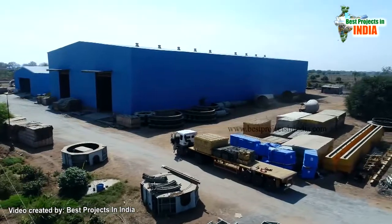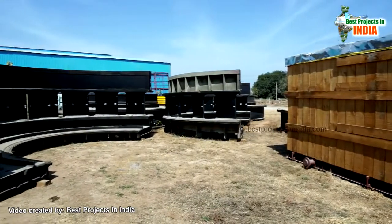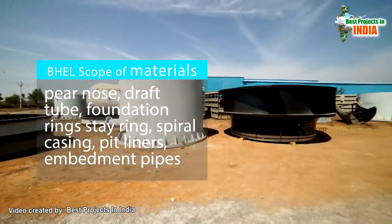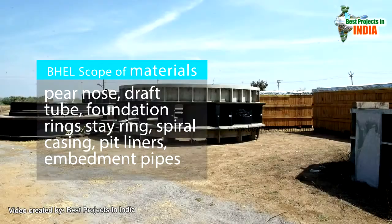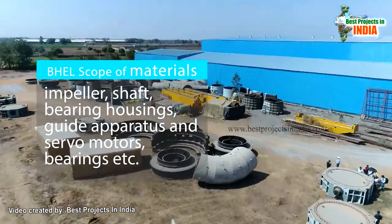The BHEL scope of materials will be supplied in small pieces to facilitate transportation in various dispatch units. These include: pinions, draft tube, foundation ring, stair ring, spiral casing, pit liners, embedment pipes, impeller, shaft, bearing housings, guide apparatus, and servo motors.